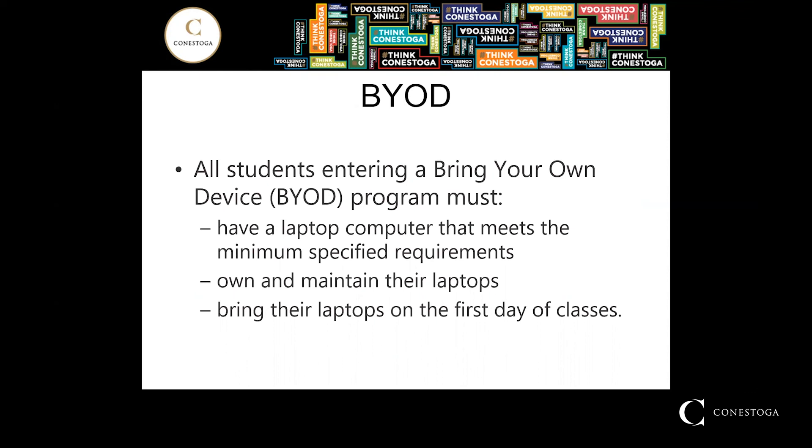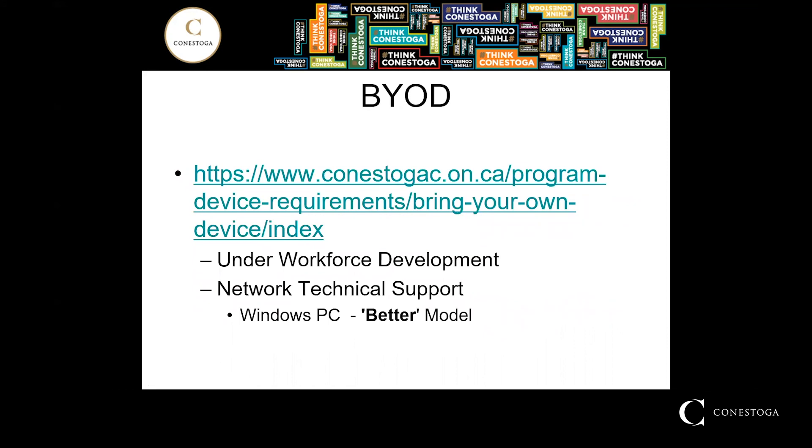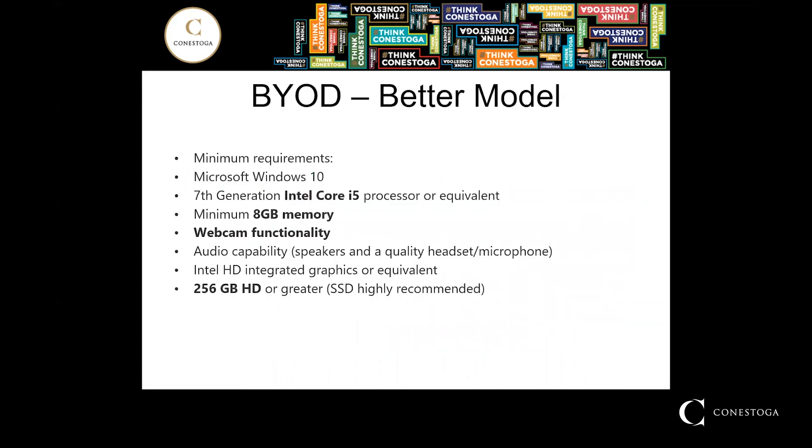This program is bring-your-own-device, which means students must have their own laptop or computer that meets specific requirements, and must bring their laptop to the first day of class. It will need to be a Windows PC. Minimum requirements are Windows 10, a 7th Gen Intel Core i5 processor, minimum 8GB of RAM, webcam functionality, audio capability with speakers and a high-quality headset, as well as an integrated graphics card with 256GB SSD or higher recommended.